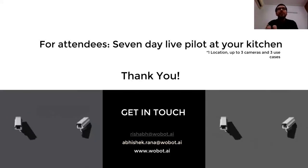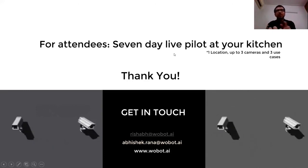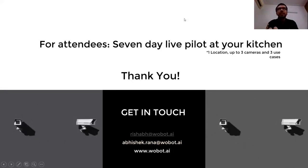I'll stop sharing now and take up questions in the interest of time. If anyone wants to reach out to us, here are our contact details — otherwise drop your information in the comments and we will love to get in touch with you.